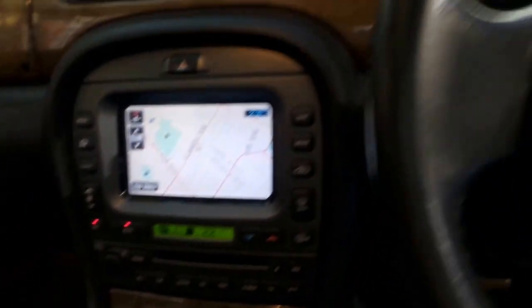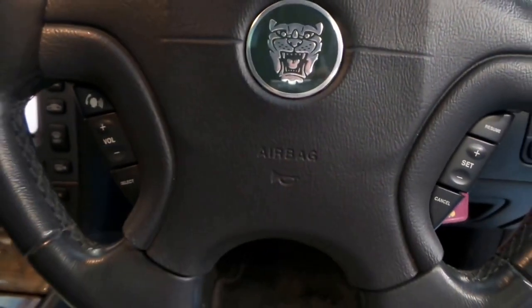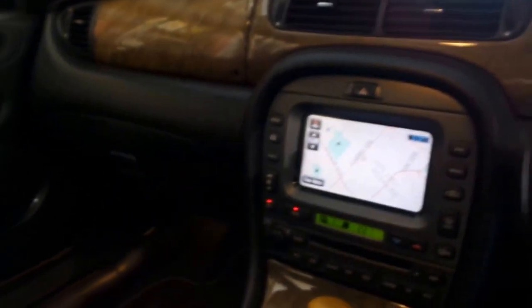Five-speed automatic, which is the later gearbox — they're a Ford engine in these, which means they're super reliable. Fog lights front and rear, multi-function steering wheel with cruise control, and again 12 months rego, I think February next year.